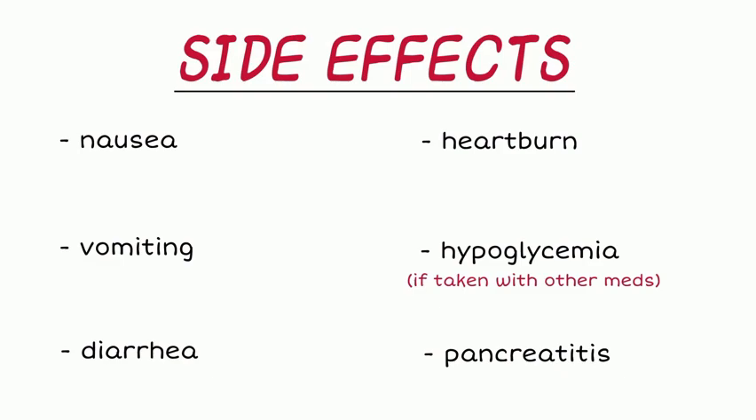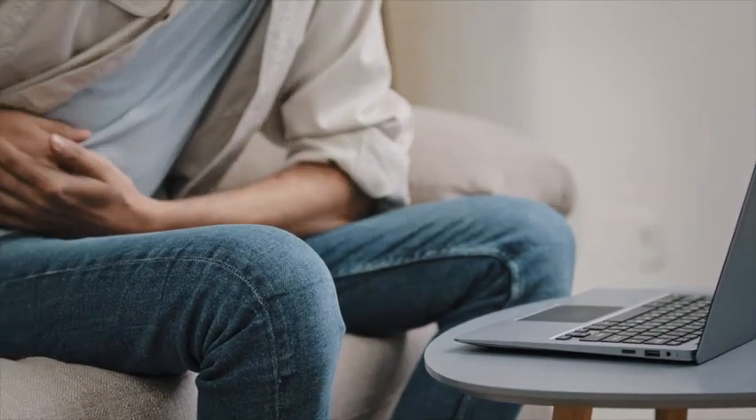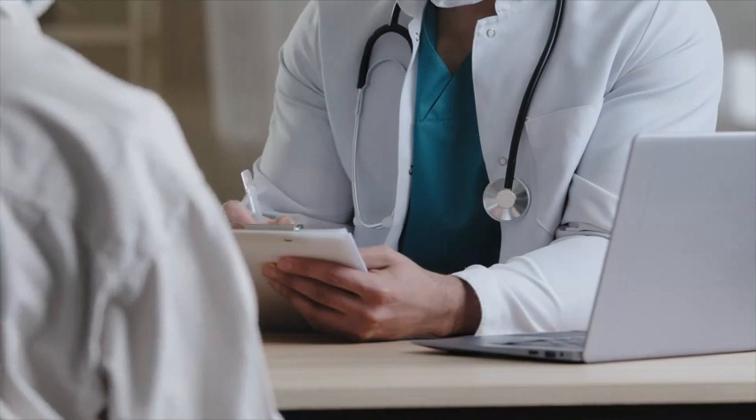If a patient taking Rybelsus starts to experience upper abdominal pain, they should stop treatment immediately and contact their healthcare provider. If you have a history of pancreatitis, medullary thyroid cancer, gastroparesis, MEN2, or dehydration, you are not a candidate for Rybelsus.